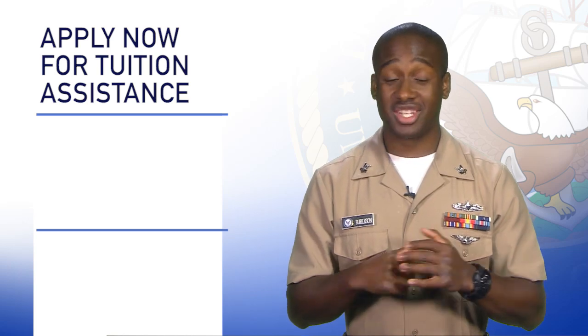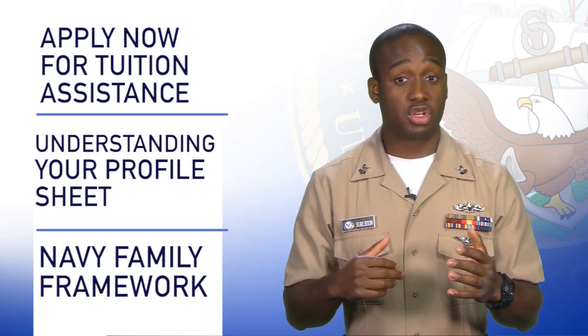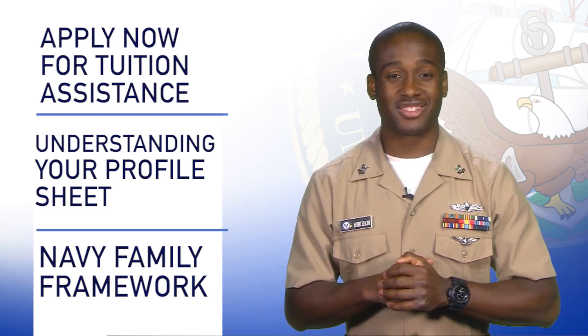Welcome to a new week of the Rundown. On this episode, sailors are encouraged to submit applications for tuition assistance, help with understanding your profile sheet, and CNO addresses the importance of Navy families.